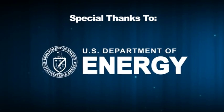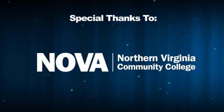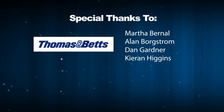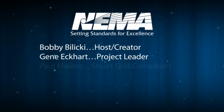Today we learned a lot about connectors and the importance they have to the smart grid. Without connectors, we couldn't connect to the smart grid. From Hackettstown, New Jersey and Thomas and Betts, on behalf of NEMA, I'm Bobby Balicki.